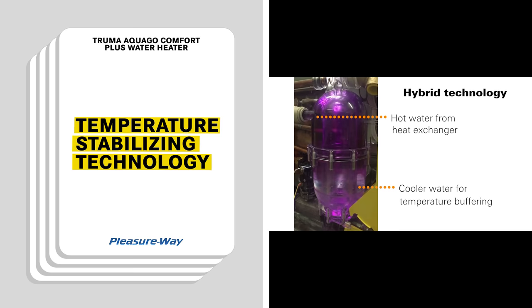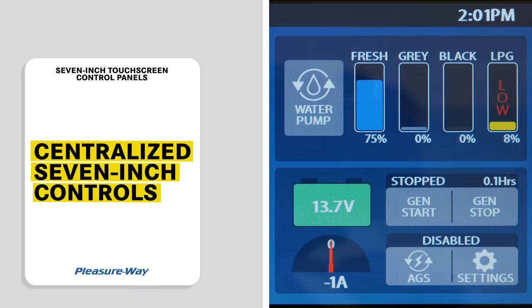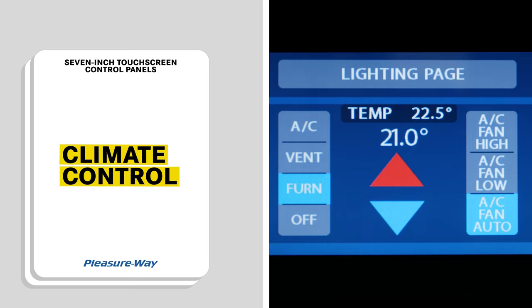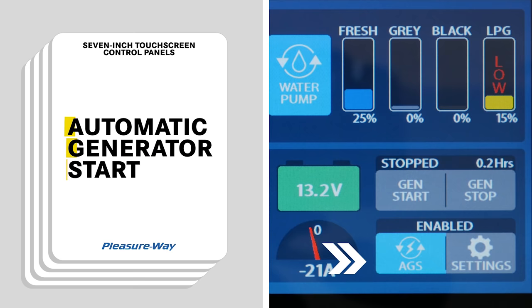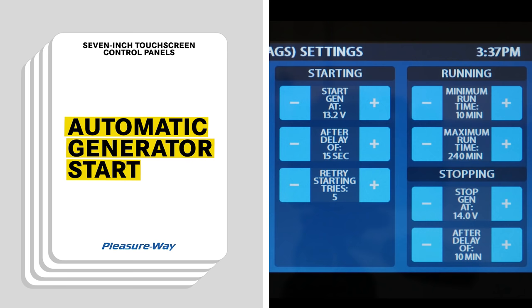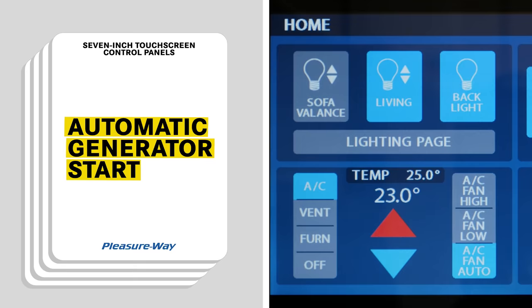Next is our 7-inch touchscreen control panels. These panels centralize all the major functions of the coach into two convenient locations. The responsive touchscreens include centralized control of the furnace, air conditioning, and Fantastic Vent. A real-time amp meter shows you exactly how much 12-volt electricity you are consuming or how much free electricity you are gaining through your solar panels. Automatic Generator Start is an innovative feature that allows you to set start and stop parameters — including automatically charging coach batteries when voltage gets low and automatically running the air conditioner to maintain a predefined interior temperature. All LED lights are controlled from this panel and can also be dimmed.